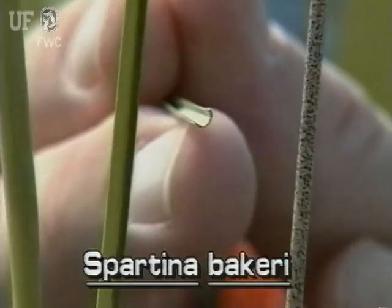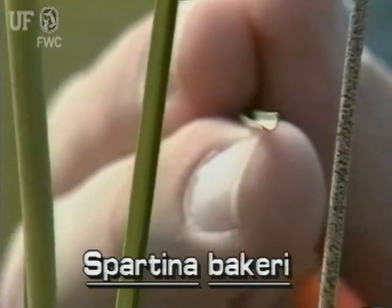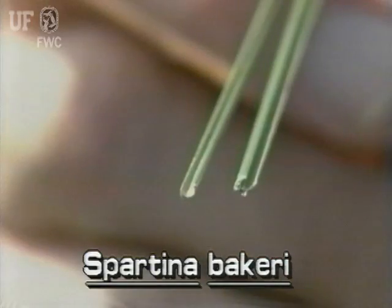These grasses have narrow ascending leaf blades that grow to two and a half feet long. The leaf blades of this species are often rolled and cylindrical looking, as seen in this cross section. The leaves are pointed, they are tough, and they may feel sandpapery on top.